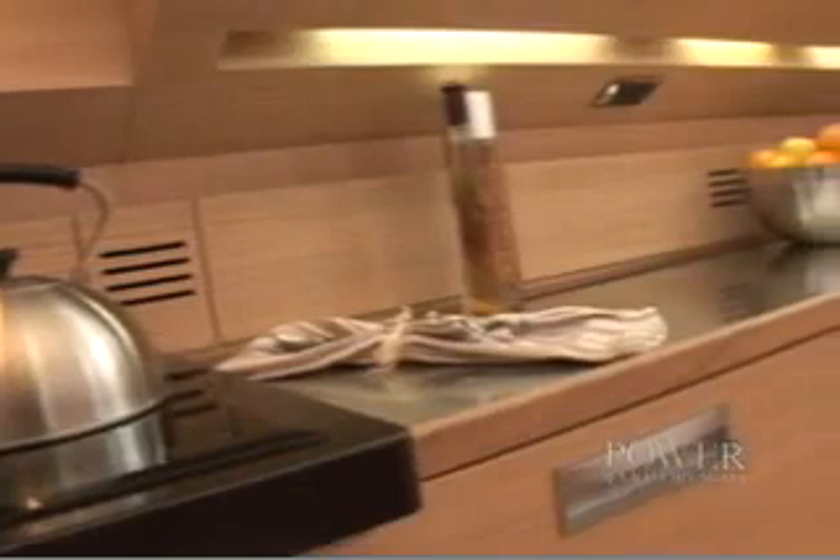The galley features a four-burner electric stove top, ample counters with under-counter refrigerator, freezer, dishwasher, and storage.